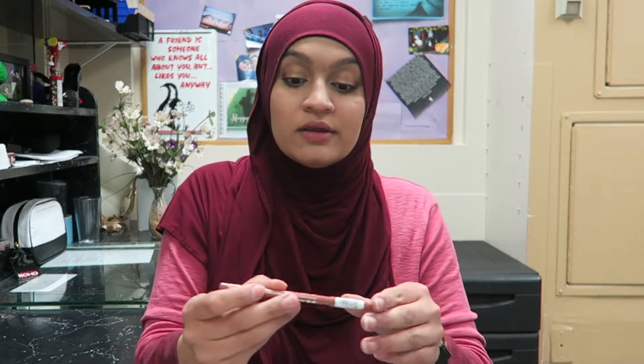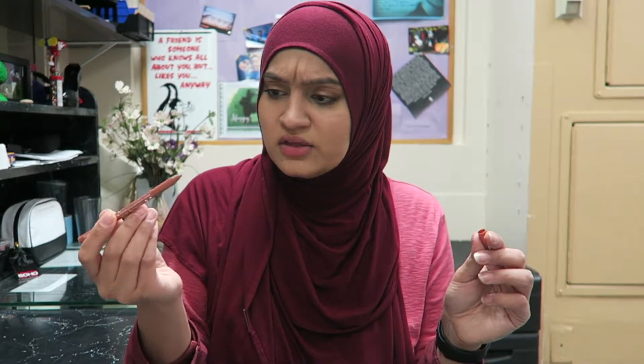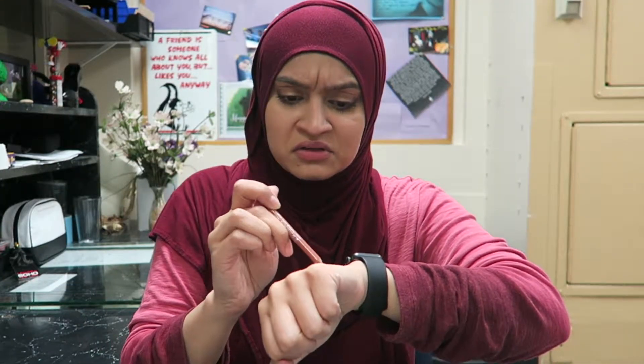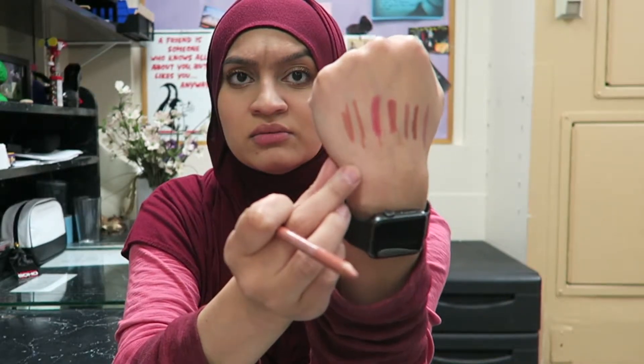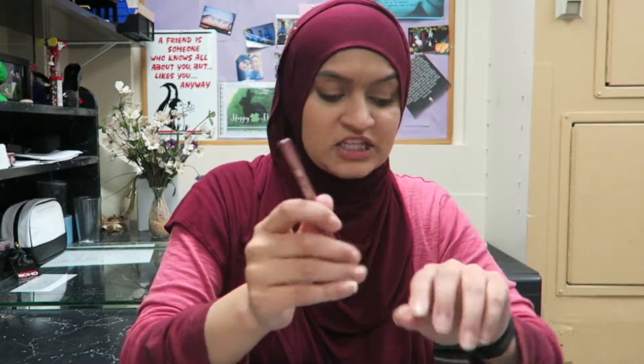The next thing I have is this EFsense lip liner in the shade In the Nude — also doesn't look like I've ever used this. That's very similar to the Color Pop Skimpy one. I'm gonna keep it, it's pretty.